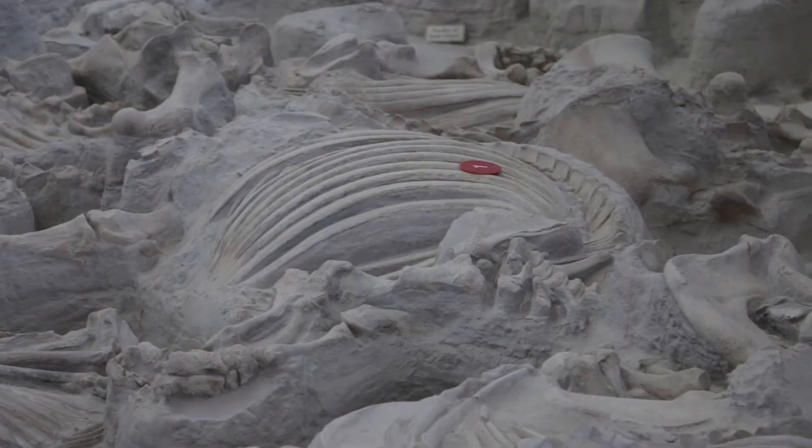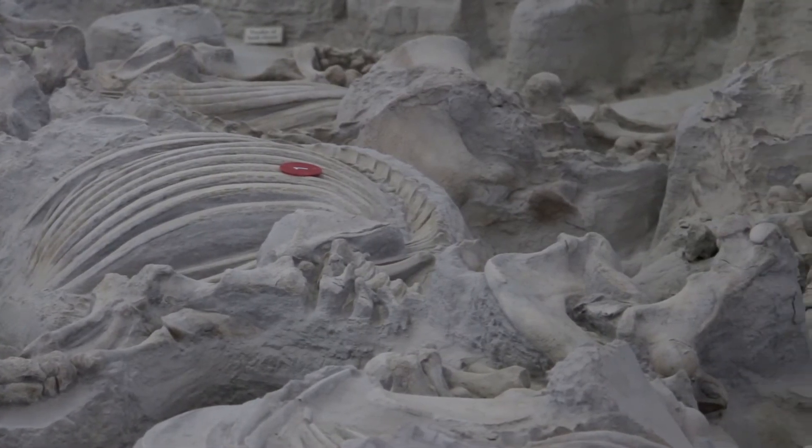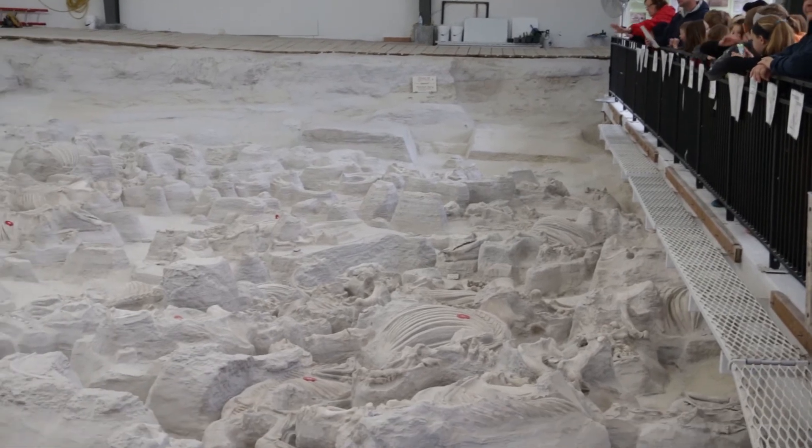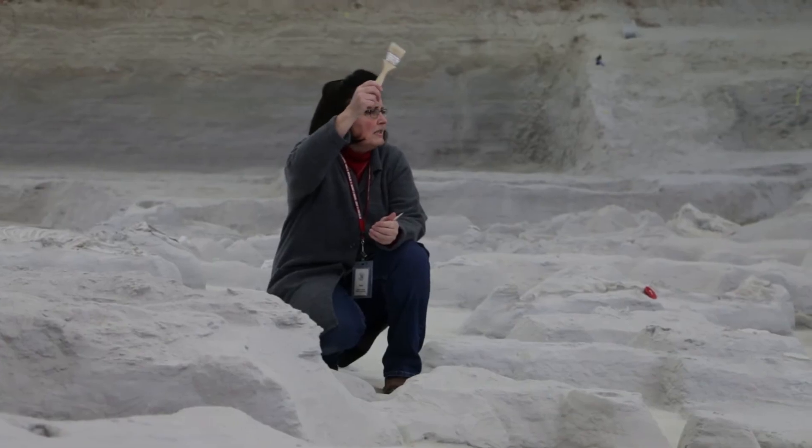During June, July, and August, student paleontologists are conducting the dig and the fossils are always left in place right where they were found. They're working just a few feet from where visitors stand and you can watch them at work, and you can also ask them questions.